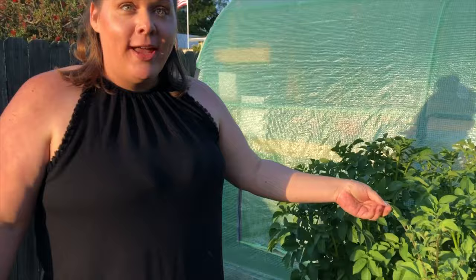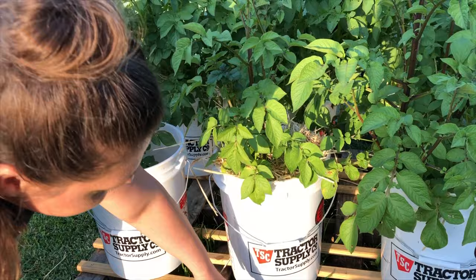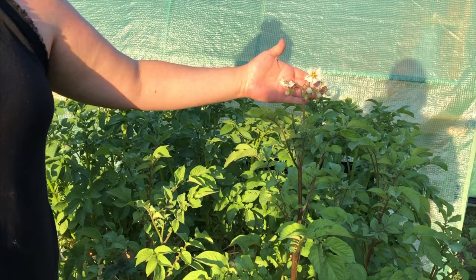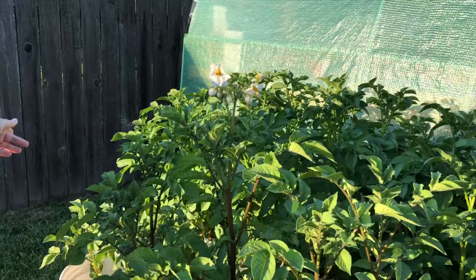Right here we have our potatoes growing, and this is our first time trying to do this in five-gallon buckets from Tractor Supply. We planted the potatoes, filled the bucket up, let them sprout and get up above the buckets, then filled them with mulch. They're already starting to flower, so maybe we'll get more than one planting out of these buckets this year. We're not really sure — just going to play it by ear and see how it goes.